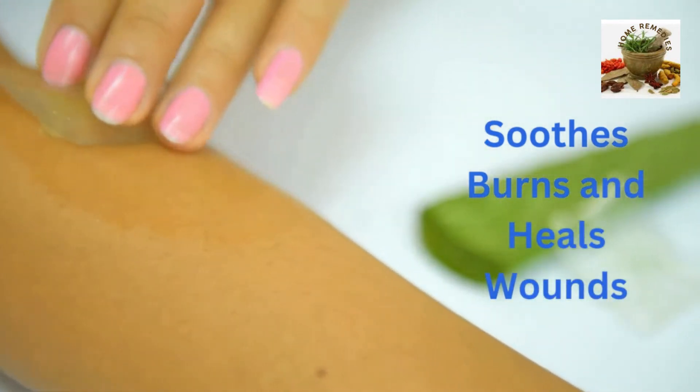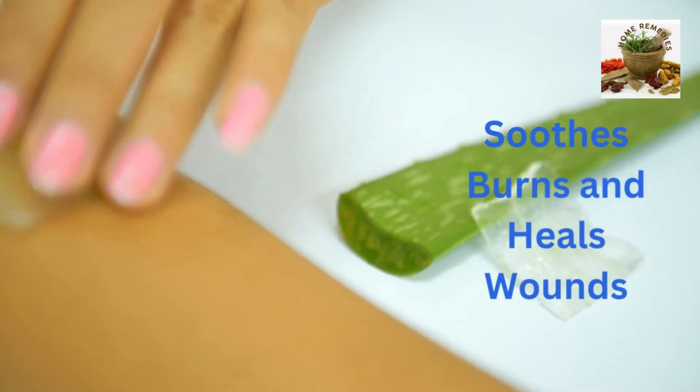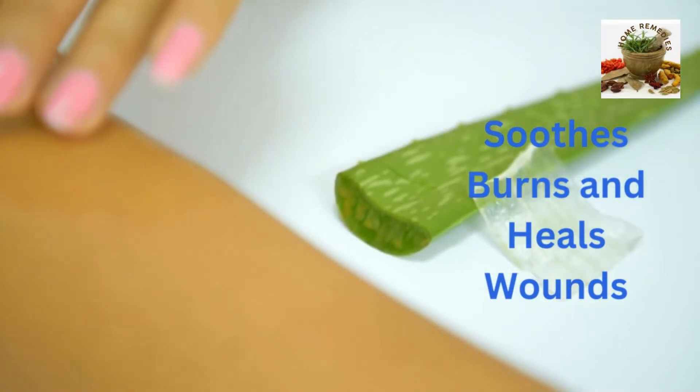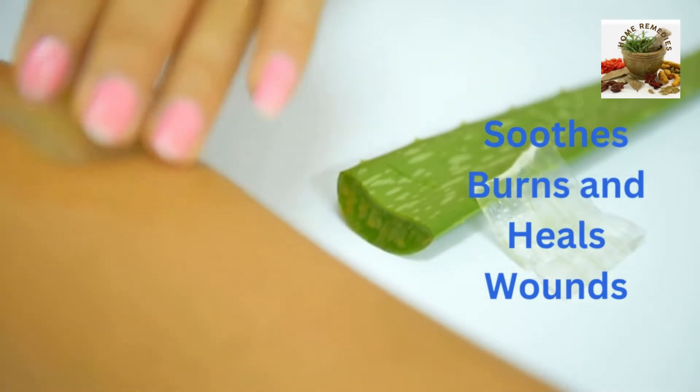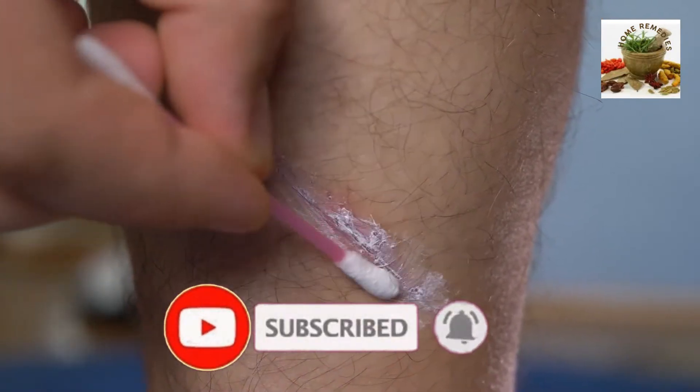Soothes burns and heals wounds. Whether it's sunburn, burns, cuts and scrapes, aloe is the best. Applied to wounds, aloe gel is a mild anesthetic, relieving itching, swelling, and pain.